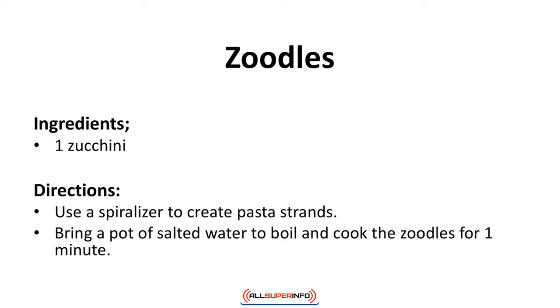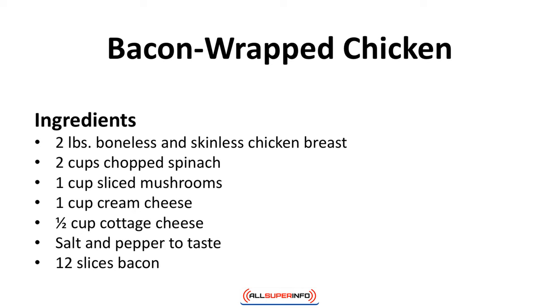Zoodles. These zoodles made from zucchini taste like noodles. A spiralizer is the easiest way to create zoodles, but you can also use a mandolin. Zoodles get soggy very easily, so do not cook for more than a minute. Season with butter or shredded cheese. Ingredients: 1 zucchini. Directions: Use a spiralizer to create pasta strands. Bring a pot of salted water to boil and cook the zoodles for 1 minute.